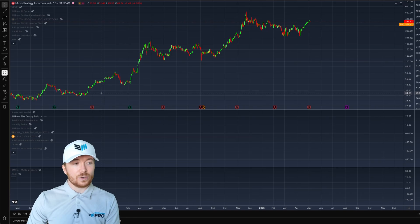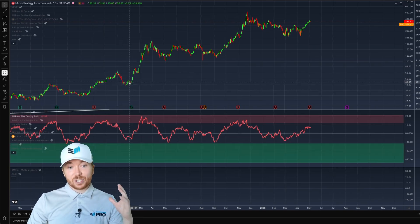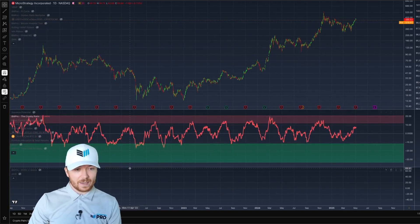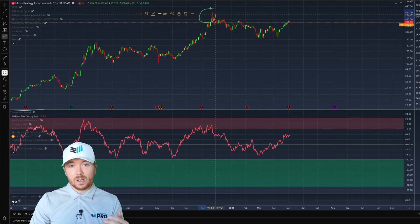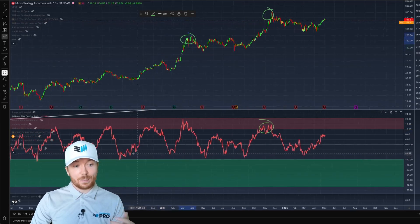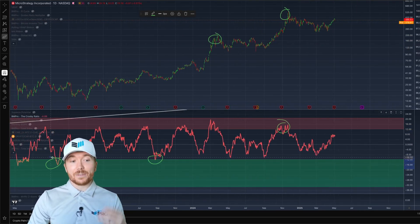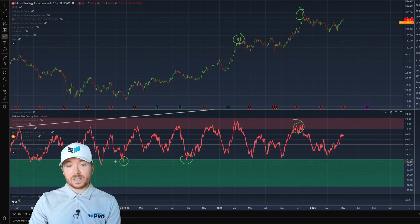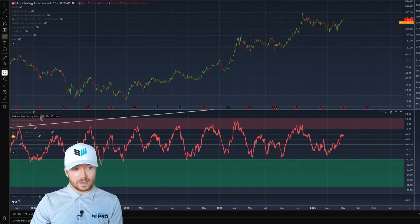This isn't just limited to the MVRV Z-Score or the Active Address Sentiment Indicator. If we look at something like the Bitcoin Crosby Ratio — more of a technical indicator looking at the change in a key moving average — zooming out, this has very accurately outlined periods where MSTR might be topping out when the metric reaches upper regions, and when we're potentially bottoming out when it's in the green regions. This metric is slightly different in that it actually adapts to the price action we're seeing on MSTR, so even if you change the time frame, it will still work incredibly well.